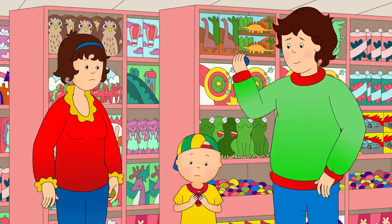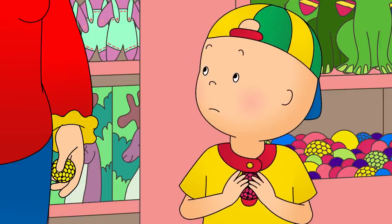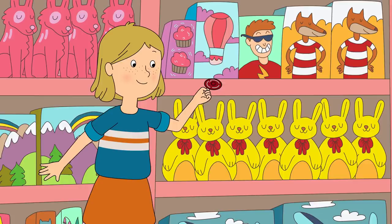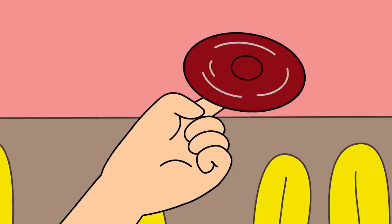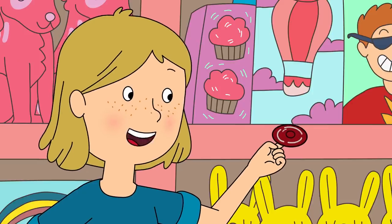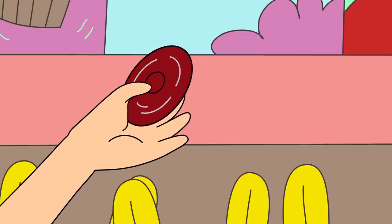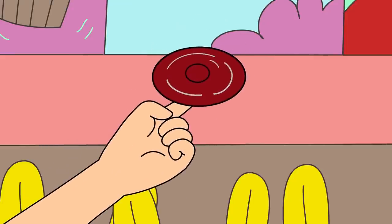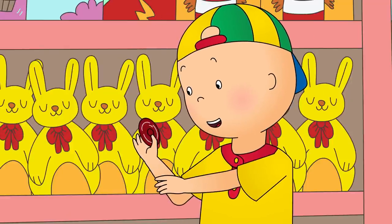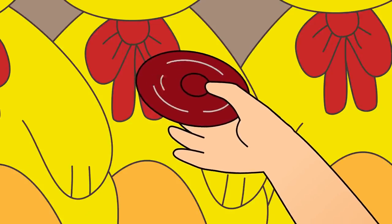Is this the toy you want, Caillou? Caillou thought that the squishy balls were really fun, but he wanted to look at some other toys before he made up his mind. Maybe we should look around a bit more first. There might be something better over there! Caillou could see a girl playing with a toy he'd never seen before. Hi! What's that toy you're playing with? It's a fidget spinner. You hold it between your fingers and spin it.